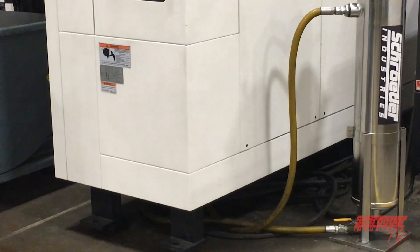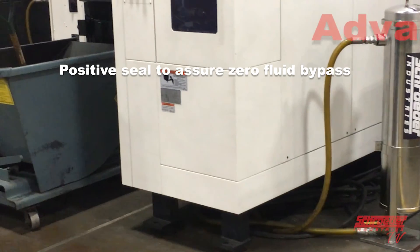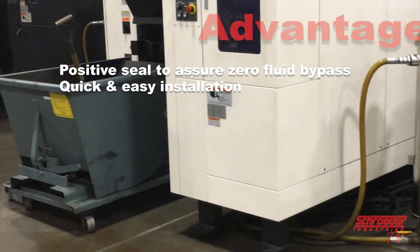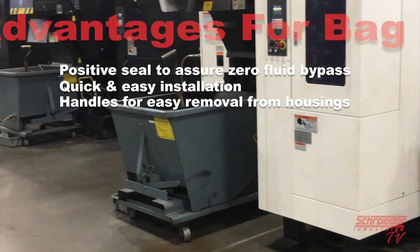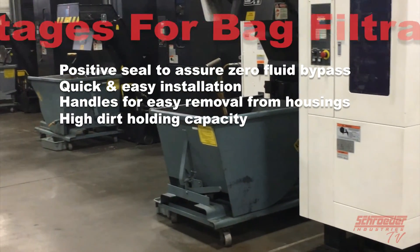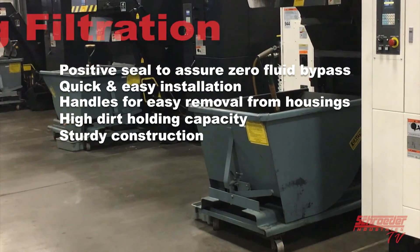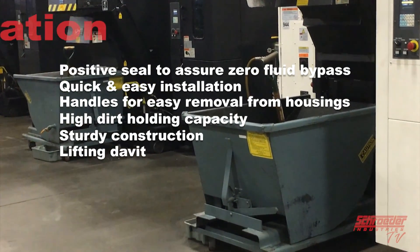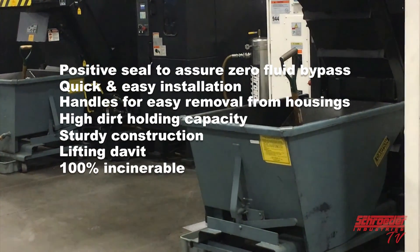Some advantages to bag filtration are positive seal to assure zero fluid bypass, quick and easy installation, handles provided for easy removal from housings, high dirt holding capacity, sturdy construction to prevent bags from failing in operation, lifting davit for heavier applications, and Schroeder recommended bags will be 100% incinerated.